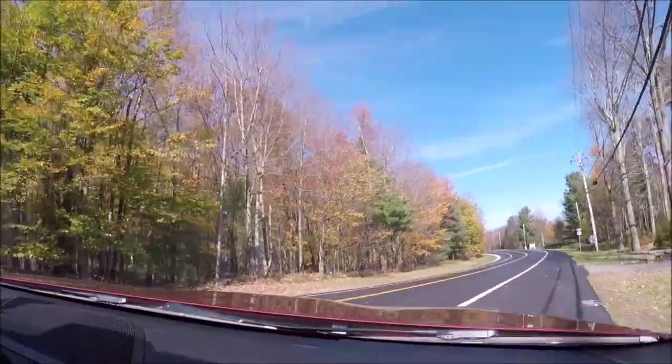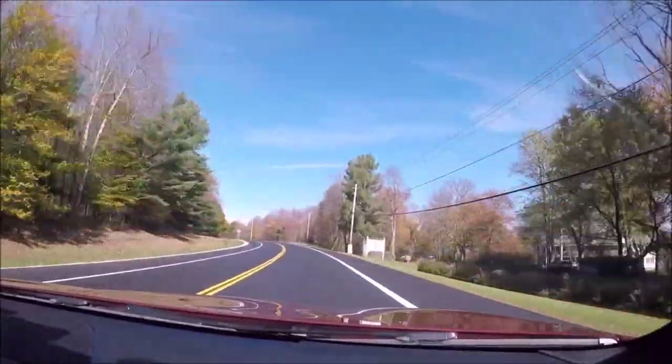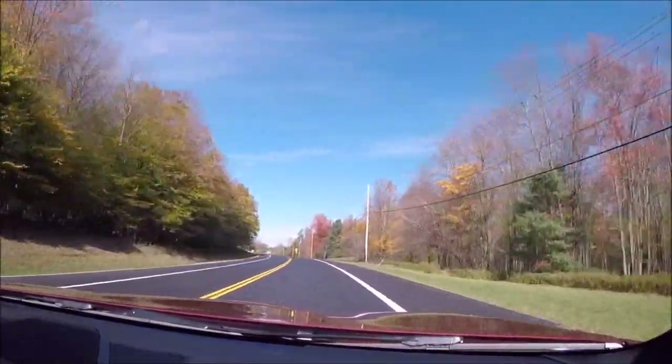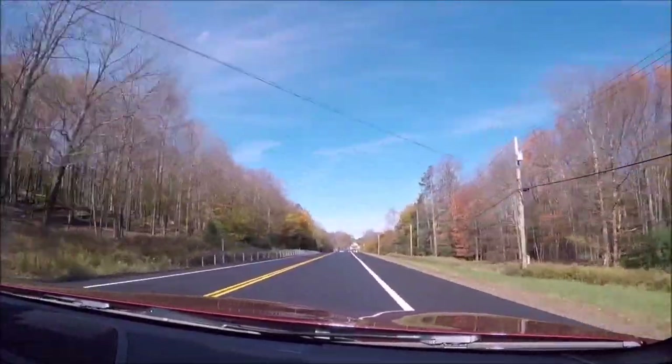Do a little acceleration here. Chirp the tires. Whoa — so it is fast, it is quick. The dual clutch is, you know, a couple tenths of a second — maybe more than that — faster than the manual.